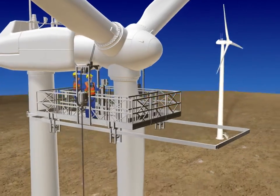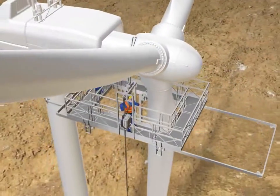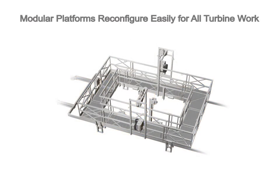Better productivity is achieved with a smaller crew size, making it a more cost-effective and productive access solution.